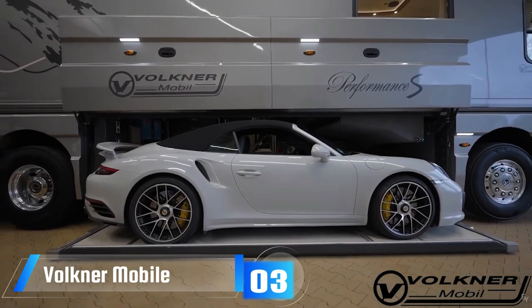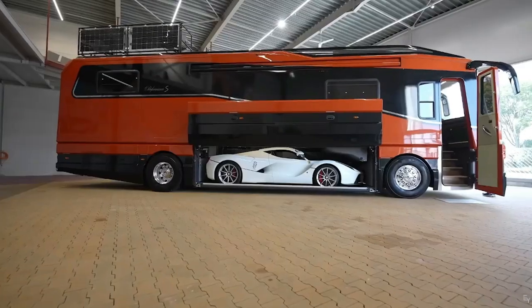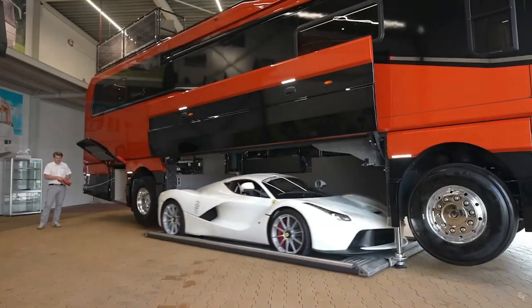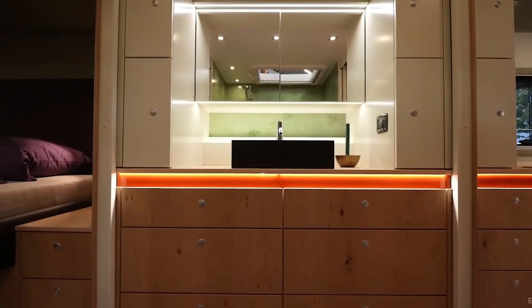Ever wondered if you could fit a luxurious Bugatti inside a motorhome? The answer is a resounding yes. The Valkner Mobile Performance is a marvel of German engineering, featuring a built-in garage that can house a Bugatti or other cars up to 15.1 feet in length. The designers are also open to customizing your motorhome to your heart's desire.